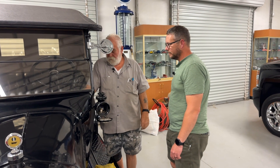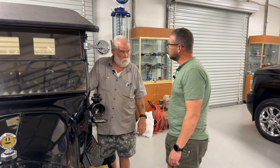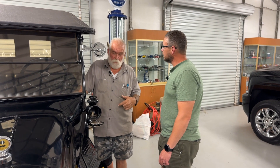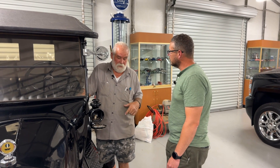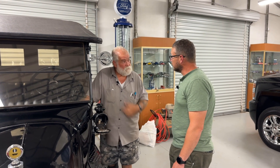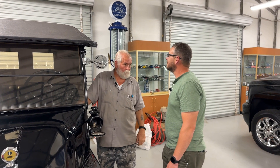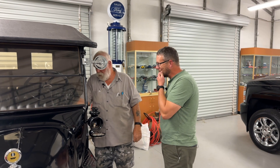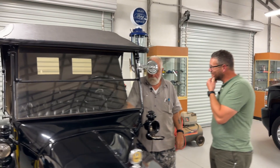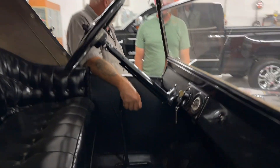The center pedal — when you stop, you've got to put it in neutral, because once you engage it, it stays in. When I was learning to drive this, me and my daddy ran this thing into a ditch because I couldn't get it stopped. I let off the pedal but it's still engaged — you've got to put this thing in neutral. The center pedal is reverse. The right-hand pedal is the brake.